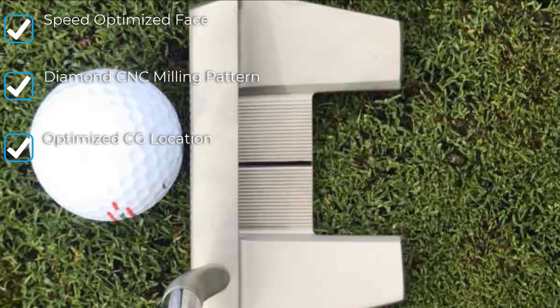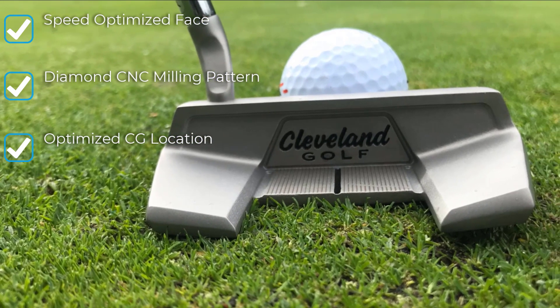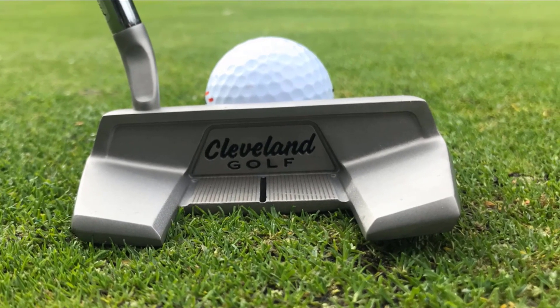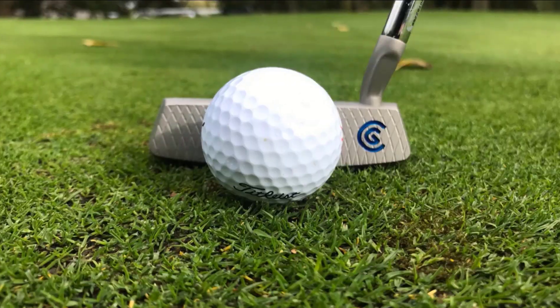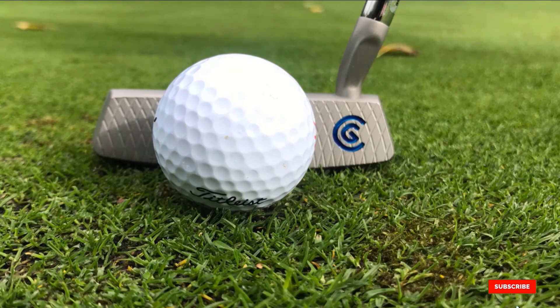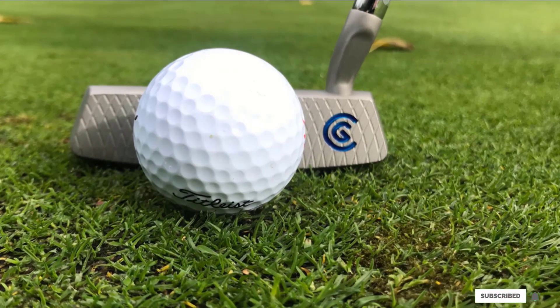The Hash 11 putter is a counterbalance fan putter that helps create better stability and balance than a smaller blade or mallet style putter. A simple yet eye-catching alignment line is present just behind the middle of the face. The contrast between the line and body is made using small ridges in the metal body.